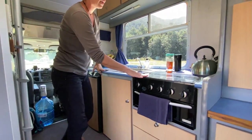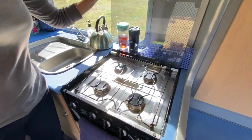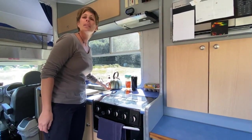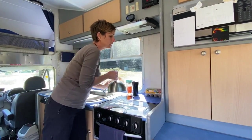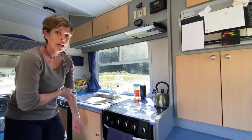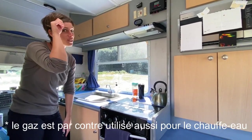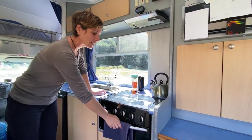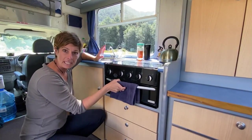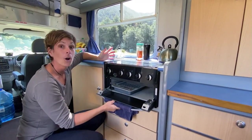Pour le gaz, on a 4 feux. C'est une bouteille de 9 kilos de gaz qui fonctionne pour la gazinière et pour le frigo. Le chauffage, lui, est au gasoil. C'est typique néo-zélandais : ils adorent griller leur pain. Donc tout le monde a un grill. On n'a pas de four, mais il y a un grill. Autant dire, on ne l'a jamais utilisé.